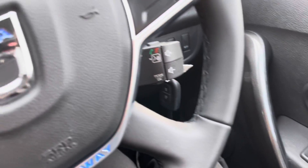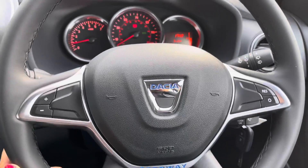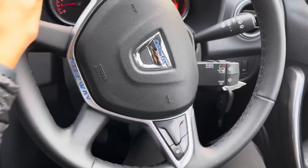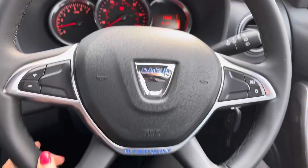Starting with the front electric window controls, I'm moving over to the leather steering wheel. On the left you've got the light controls, and on the right the windscreen wiper controls and the phone and volume controls.